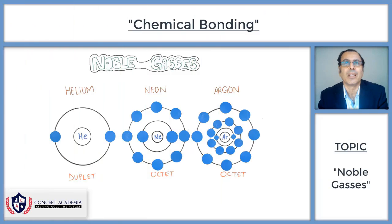A full outer shell makes an atom stable, as in the case of noble gases — they have a complete outer shell electronic configuration. For example, in the case of helium, the first shell is the only shell and it has two electrons in it. This is called a complete outer shell electronic configuration, and we call it a duplet.